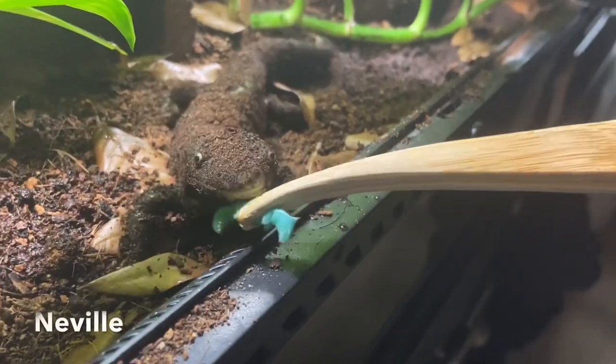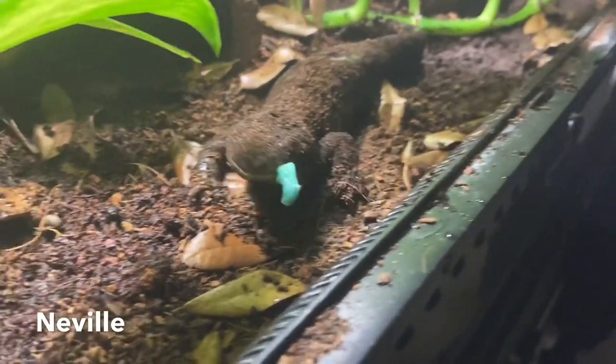Please subscribe and hit the notification bell. And with that let's go ahead and get started. A hornworm is also known as a tobacco or tomato hornworm.